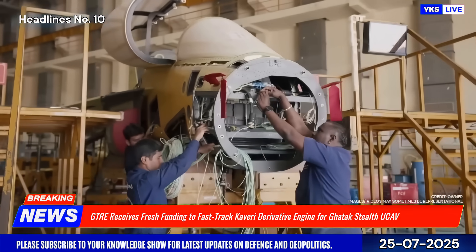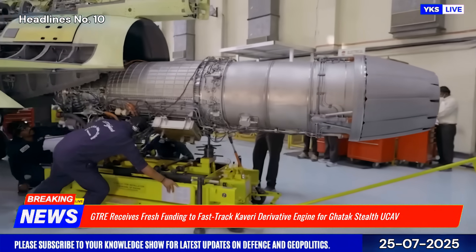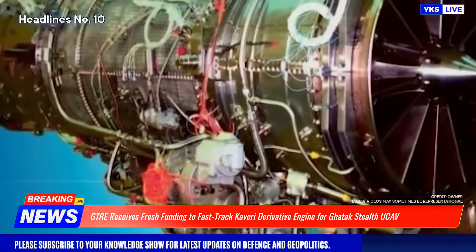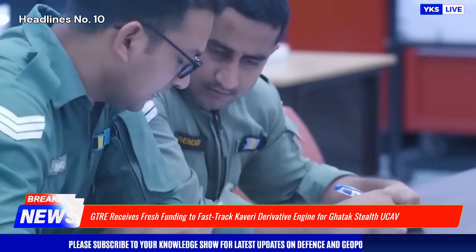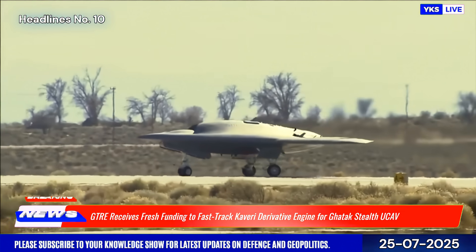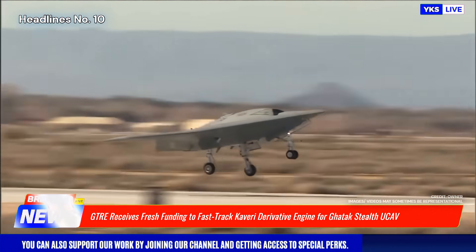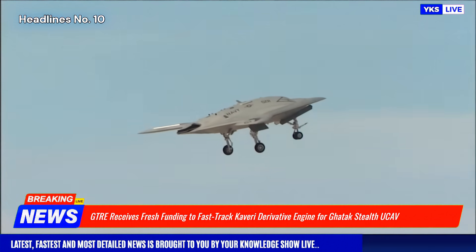The Guttuk UCAV, being developed by the Aeronautical Development Agency, is a key part of India's future air combat ecosystem, intended to deliver deep-strike capabilities with low radar visibility and precision targeting. The Kaveri derivative's success would reduce reliance on foreign propulsion systems and aligns with India's Atmanirbhar Bharat vision, highlighting the strategic importance of indigenous engine development in building a self-reliant aerospace ecosystem.